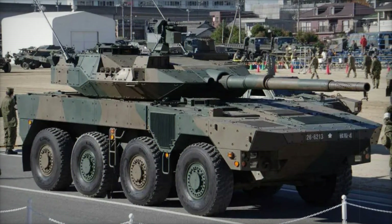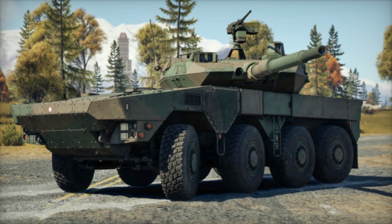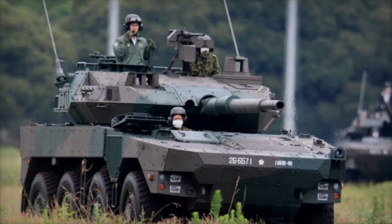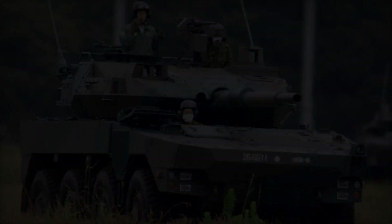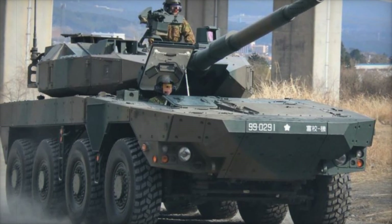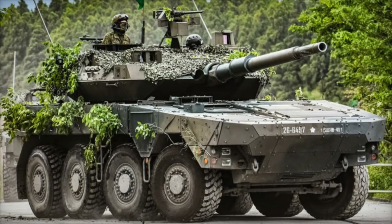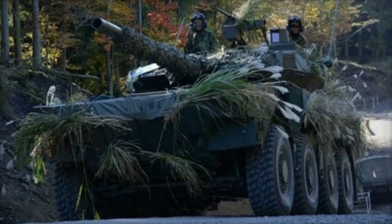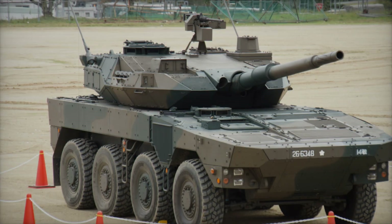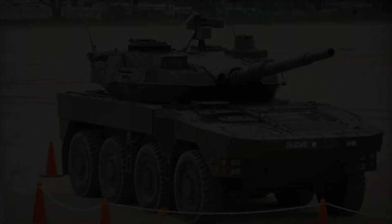However, the Type 16 is not without its weaknesses. Its armor cannot protect it from powerful tank shells or large caliber cannons. But this doesn't make it useless — it is simply designed for different types of tasks, such as deterring the enemy or supporting infantry, rather than directly engaging with heavy tanks. This is a well-thought-out balance between mobility and firepower. Additionally, using the Type 16 helps significantly reduce the costs of maintenance and operation compared to tanks, as wheeled vehicles are easier and cheaper to maintain, allowing the military to allocate resources more effectively.